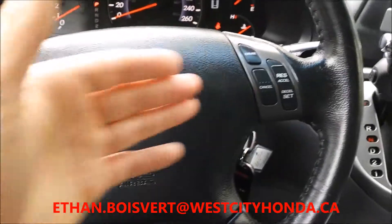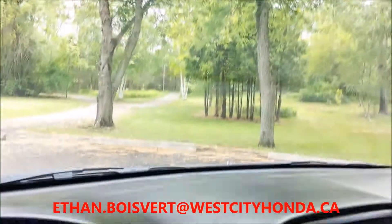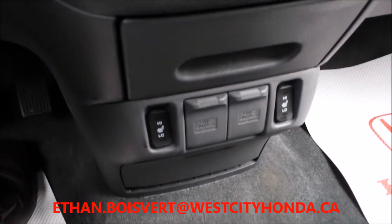Media controls built right in the steering wheel, your cruise, and the original owners put a bug deflector on the sunroof which is actually nice too — takes away from the wind noise. Heated seats on the front.